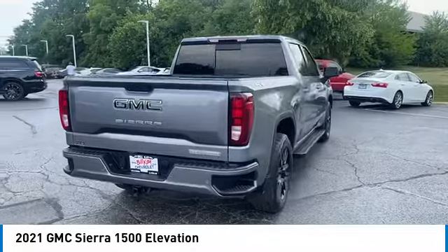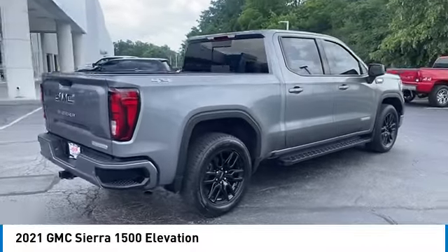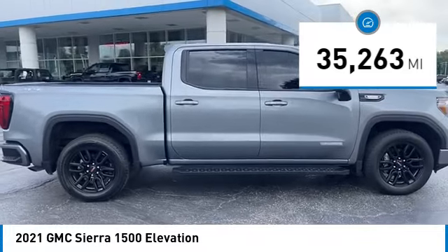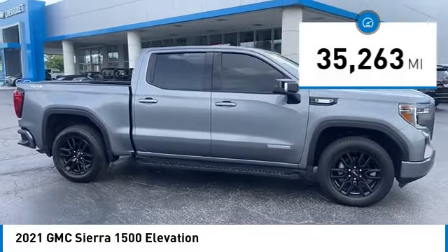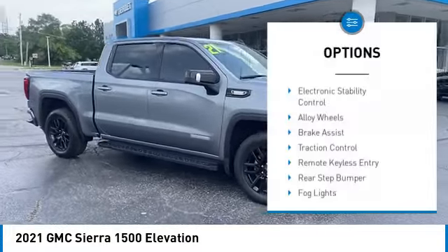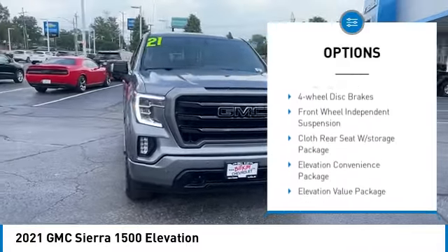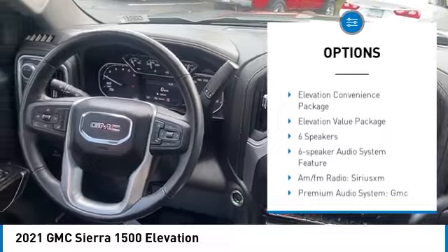Power and advanced technology can both be found in this fantastic truck. This vehicle has less than 40,000 miles. Here are some of this vehicle's great options: electronic stability control, alloy wheels, brake assist, traction control, remote keyless entry.